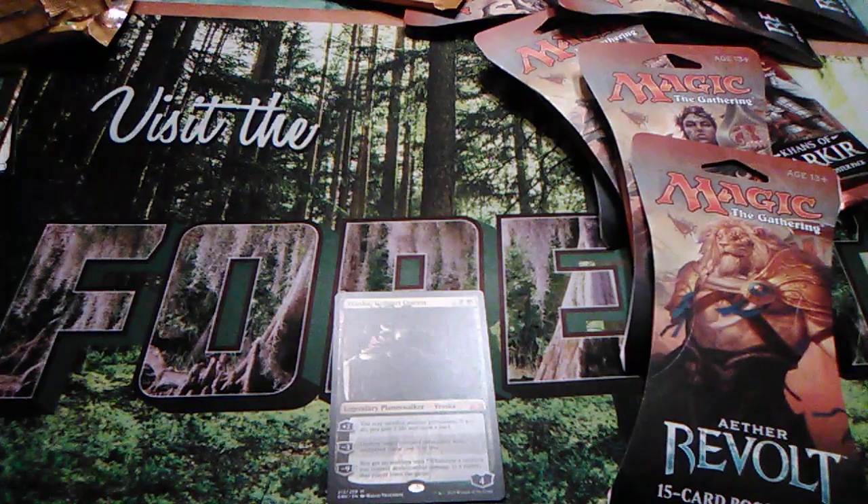Let's go over the big hits right now. What are the hits?